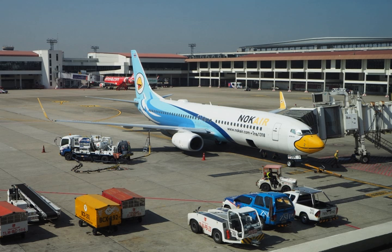Both Jet A and Jet A-1 have a flash point higher than 38 degrees Celsius, with an auto-ignition temperature of 210 degrees Celsius.